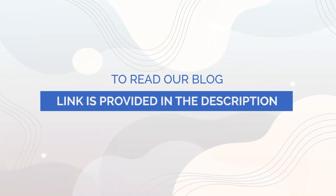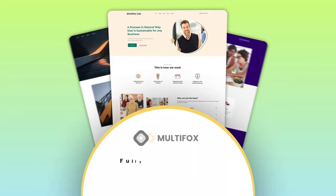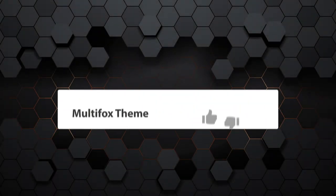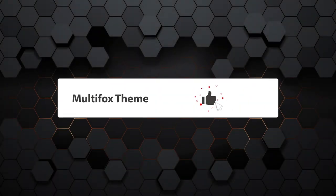If you want to read it as a blog, the link is in the description. Try our free Multifox theme — it is fully customizable and beginner-friendly to create amazing websites without coding. For more WordPress tutorials, follow our channel Multifox theme.